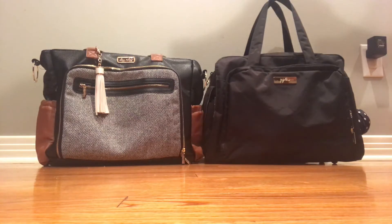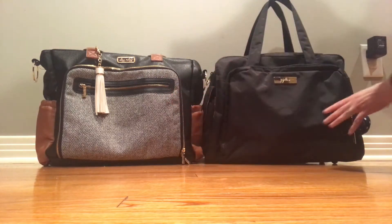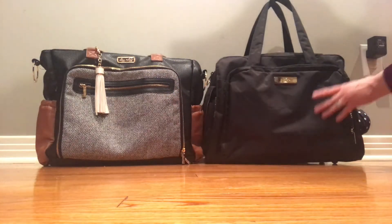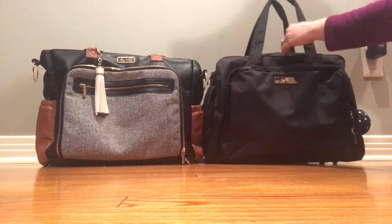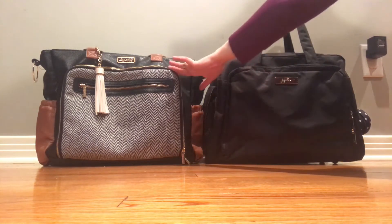Hey there YouTube, thanks for joining me on my channel. This is Jana, the Crunchy Mama, and I'm bringing you a comparison video for the Itzy Ritzy Tribe and the JuJuBe Be Prepared — these are two of the biggest bags you can buy. I just got the Petunia Pickle Bottom Wistful Weekender and it works out to 900 square inches larger than the Itzy Ritzy Tribe tote.